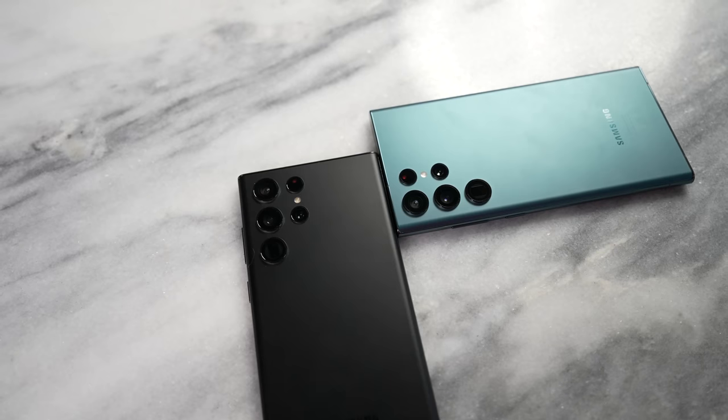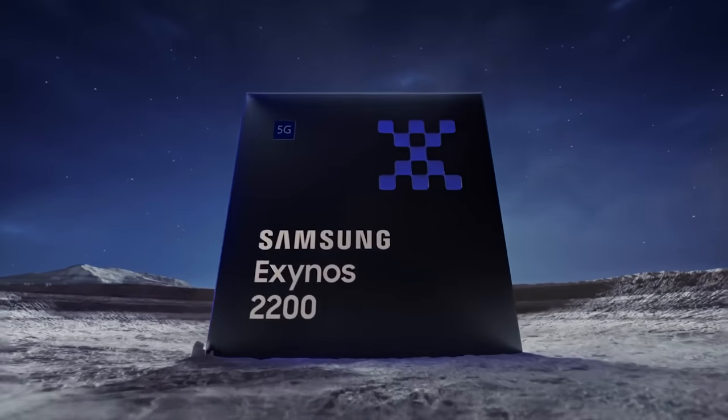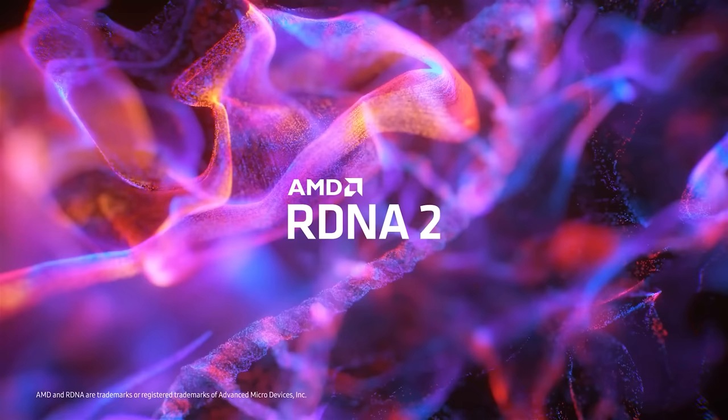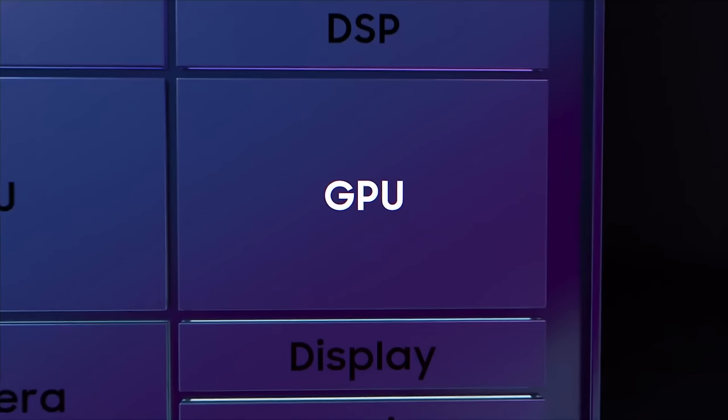Every year Samsung gives us two SOCs for their flagship devices. That means we have two different chipsets for what could be the top gaming performance. Now we know the Exynos 2200 comes with AMD's GPU — AMD GPU in Exynos with RDNA 2 — which means you should be getting some really great performance.